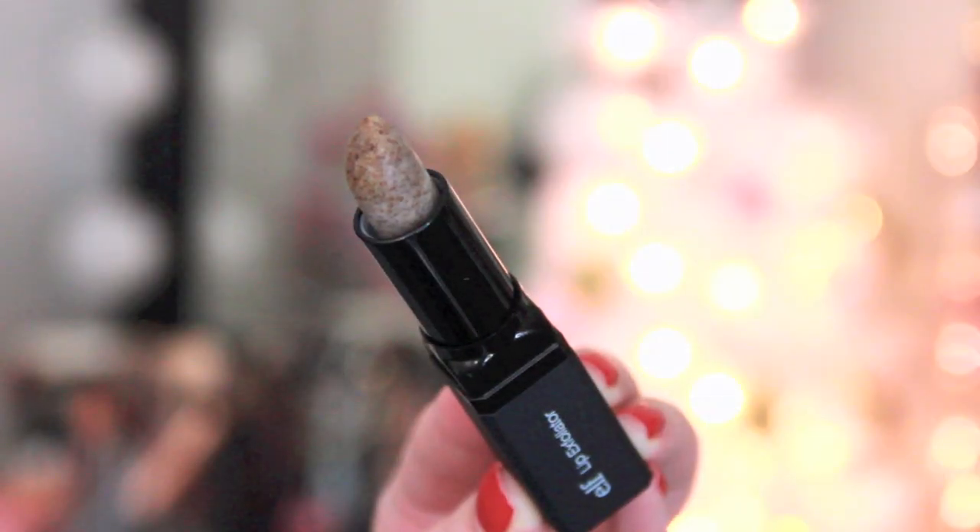Thanks to all of you who love this and got me to try it, especially my Instagram bestie Rachel — she really got me hooked. Now a couple of things for the lips, and that's very important to me because I love matte lipstick in the winter. This is the e.l.f Lip Exfoliator. I got this maybe in the last month or so, and I'm already going to say that this is a winter must-have for me because I've been using it all the time.